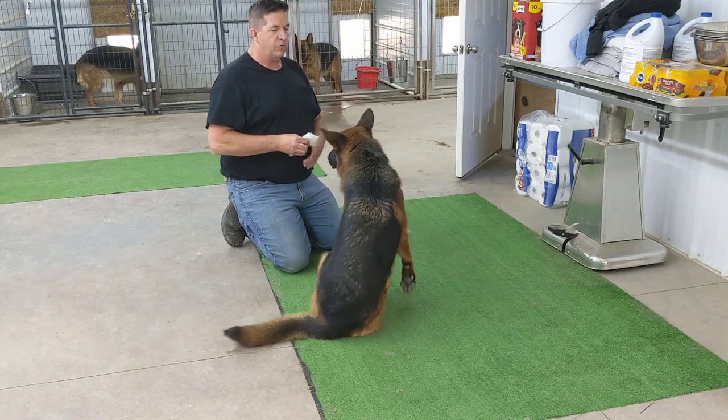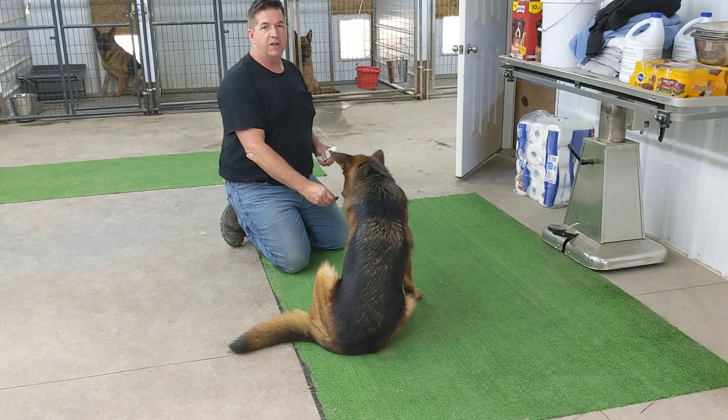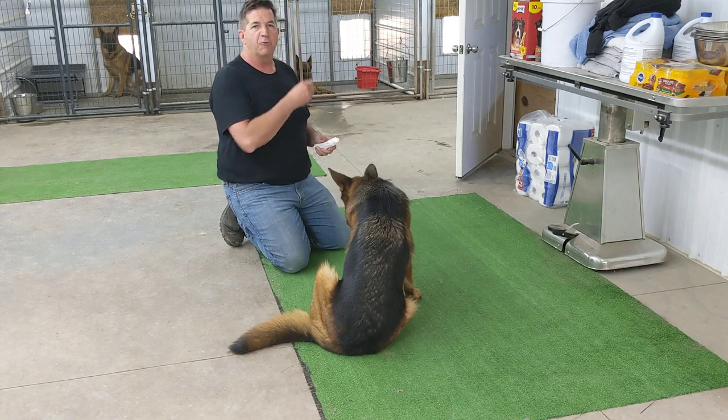Hello, this is George with Watchman German Shepherd. We're going to start a series of breeding videos. And so I have with me this morning Prada.